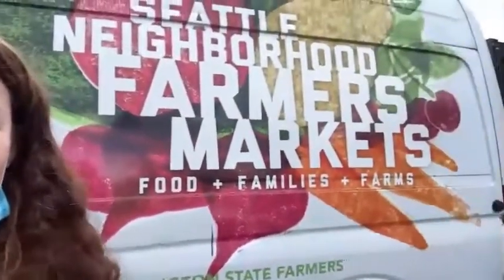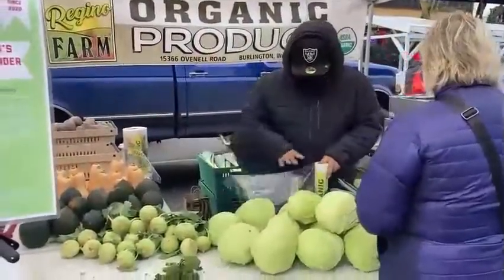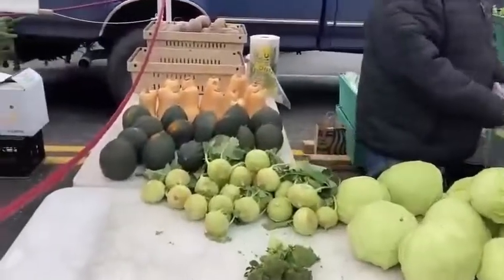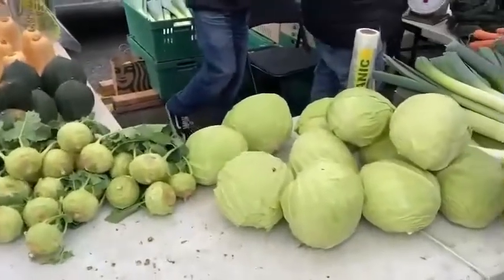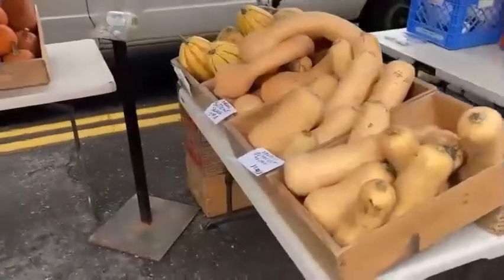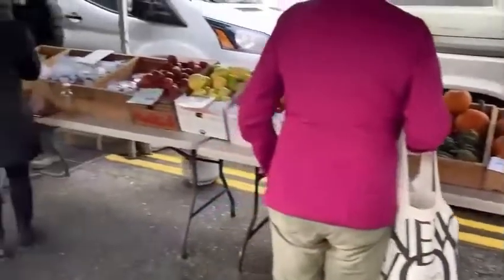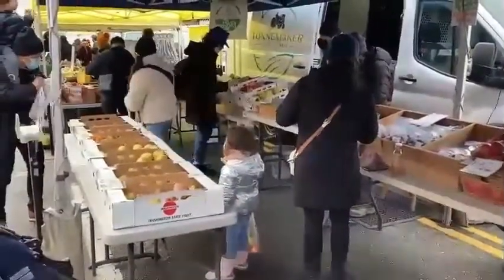This hop and farm stand has rutabaga, a couple different types of squash, gorgeous heads of cabbage, as well as some delightful bundles of carrots, leeks, and dinosaur kale. This stand has a variety of squashes from butternut to acorn squash, sugar pie pumpkins, and more, as well as last season's apples and pears.